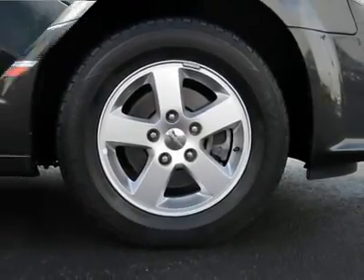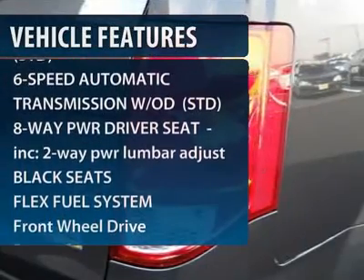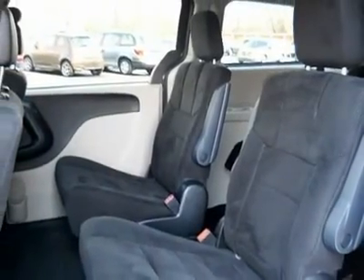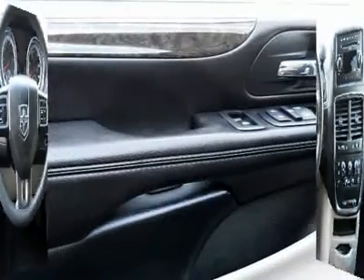Here are some of this vehicle's great options: traction control, anti-lock braking system, steering wheel audio controls, stability control, power steering, adjustable steering wheel, flex fuel system, keyless entry, cruise control, and aluminum wheels.